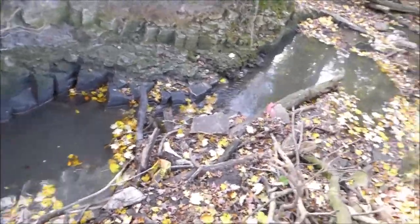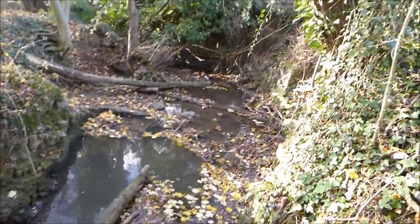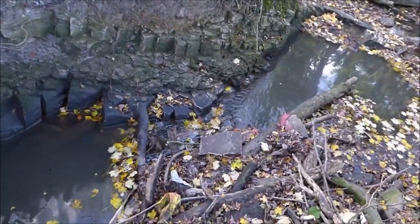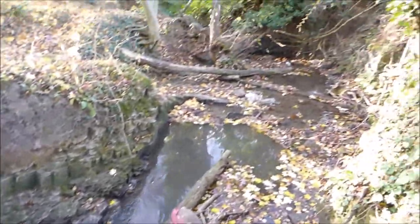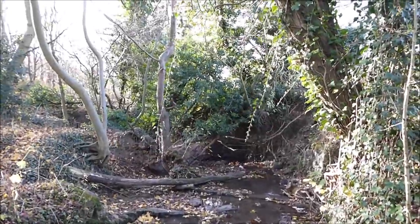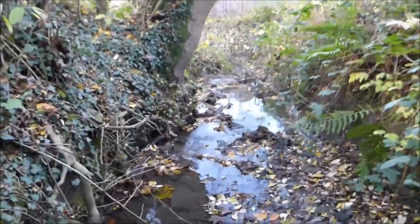And down here is the waterfall that I tried to unblock - it is flowing. There's some litter, well not a huge amount; the leaves might be covering a lot of it, but I'll grab that while I'm here as well. So far I've been impressed - there's not much additional rubbish, there's some and I've picked it up, but it's not been too bad.